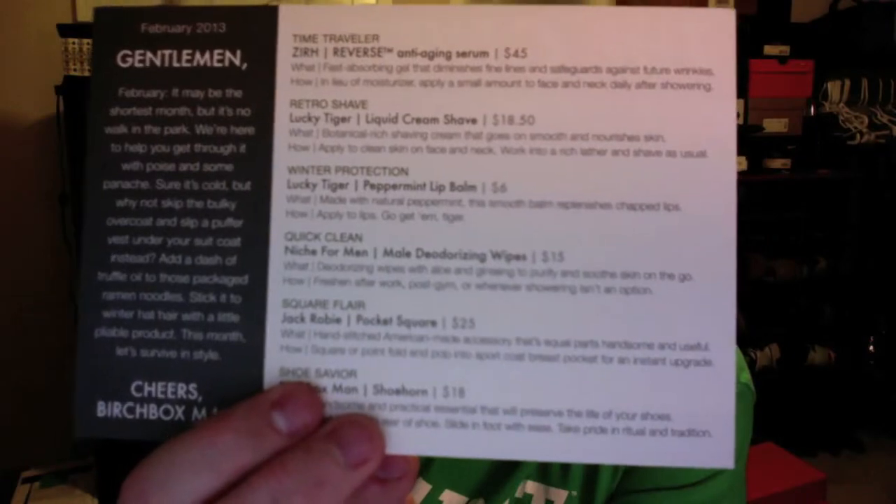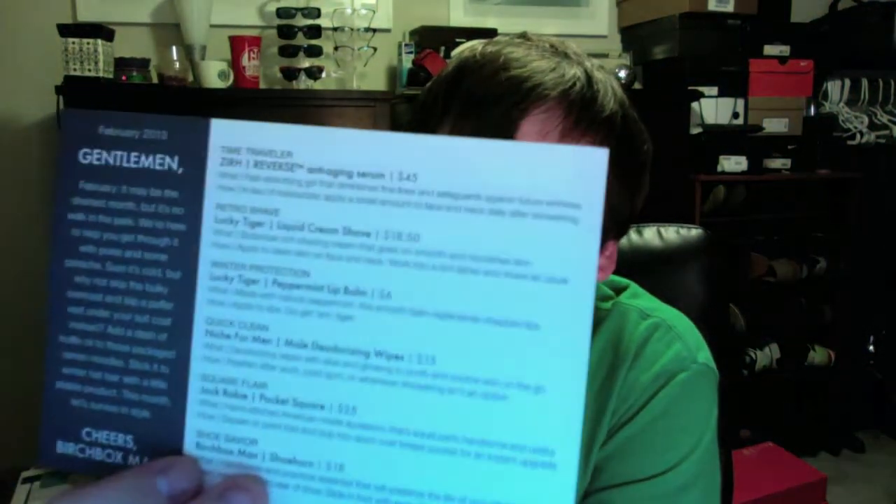The last one here, which is actually from Birchbox, is a shoehorn. So that was the February box. There's a little card that has all the information on it and I'll put all this down in the bottom bar as well.